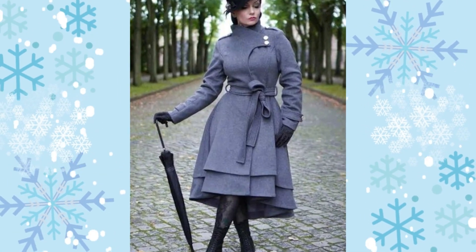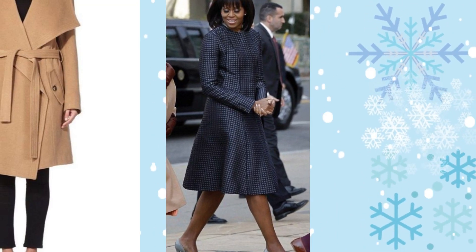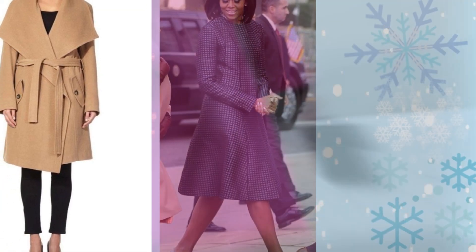Cashmere — arguably the fanciest of all fabrics. Yes, it's expensive, but it's also amazingly warm while still feeling ultra lightweight.